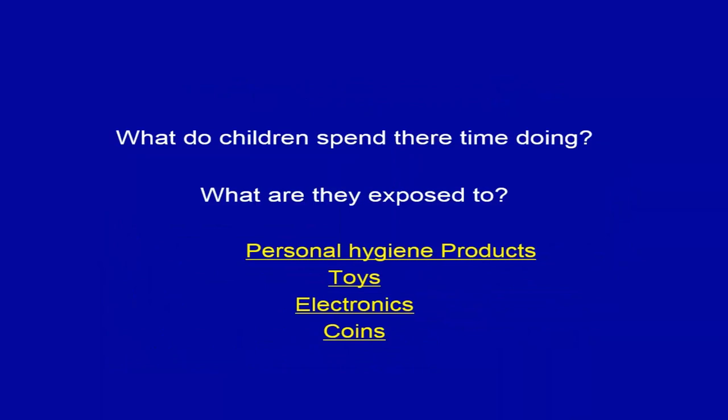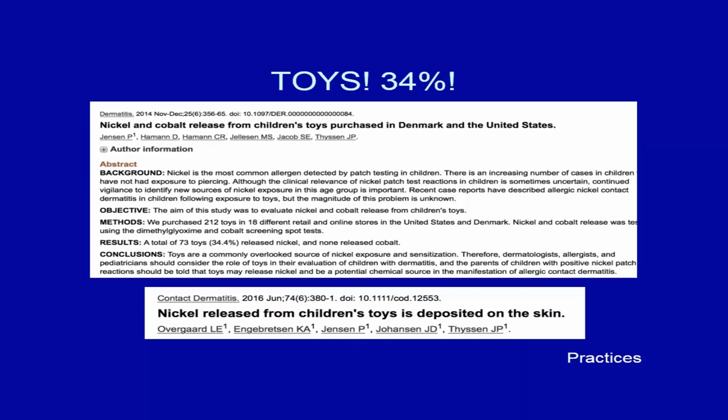In terms of what children are exposed to, the most important consideration — especially in atopic dermatitis — is that personal hygiene products and the things we use to treat atopic dermatitis are the most likely allergens, because we're putting those vehicle chemicals into dermatitic skin. Other important sources include toys, electronics, and coins.